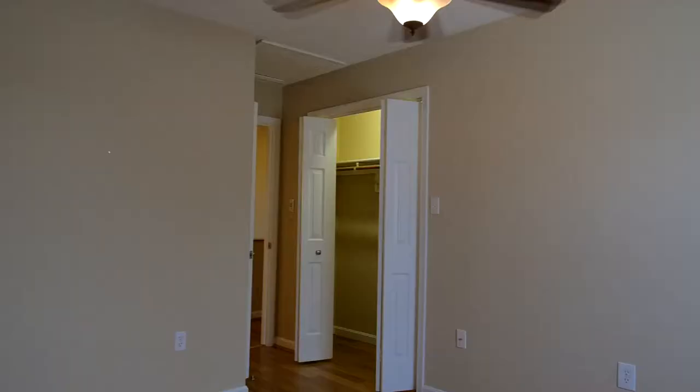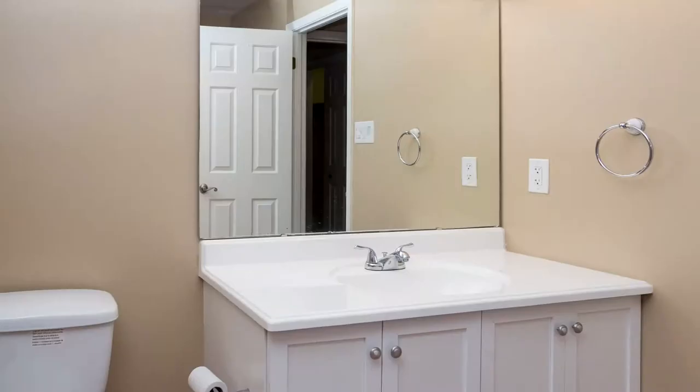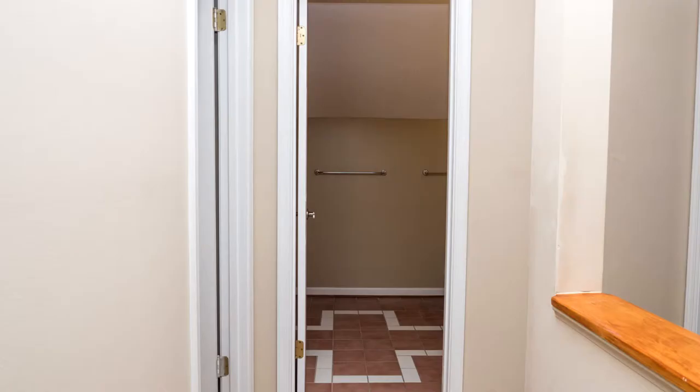In addition to the master bedroom, this floor includes two large bedrooms, a full bath, and a hall walk-in closet.